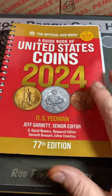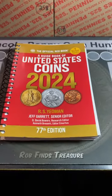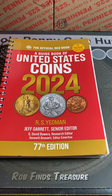I get asked all the time: what's my coin worth? What kind of error is this? Things like that. My number one advice for everyone out there — if you don't already own one — get a United States Coins Red Book.